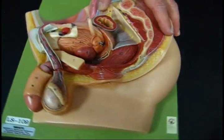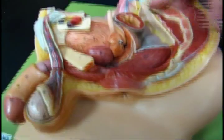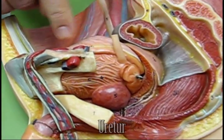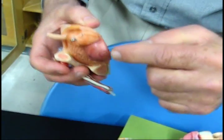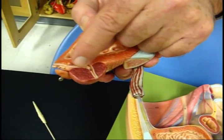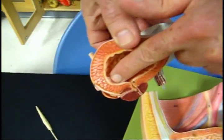Here we have a male reproductive model. You can see the rectum, the external anal sphincter, the ureter coming down, and the vas deferens coming from the testis. That vas deferens is going around to the prostate. There's the seminal vesicle. They enter the prostate through the ejaculatory duct. Movement of semen through that is called emission. Here's the prostatic urethra. There's your trigone again.